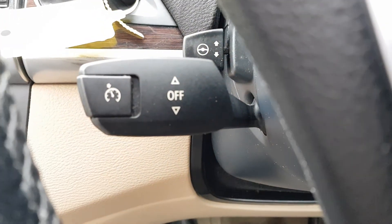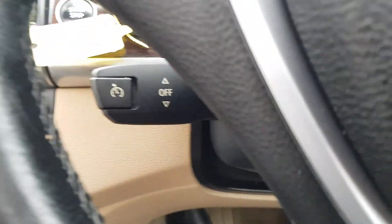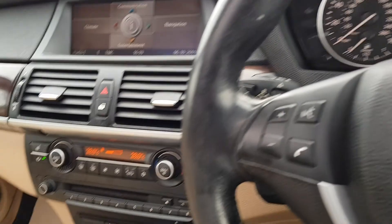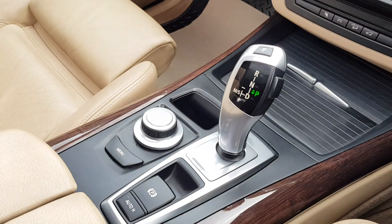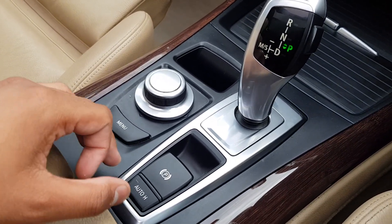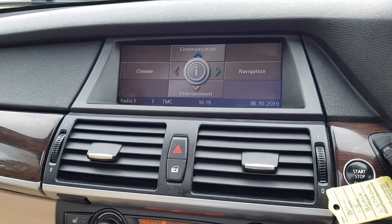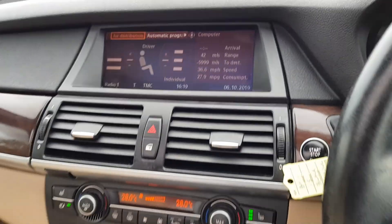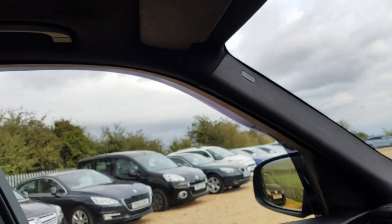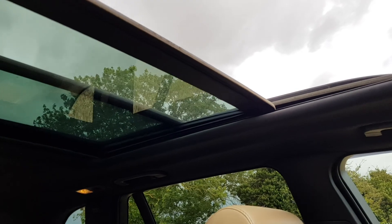This car does also come with cruise control and electric steering adjustment. You've got your automatic gearbox, automatic parking brake, and navigation for the iDrive. The sunroof has blinds, and it does tilt and slide as well.